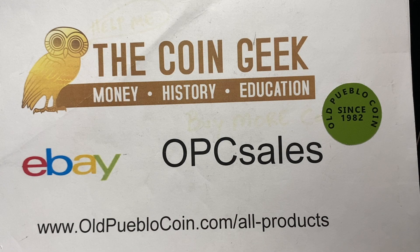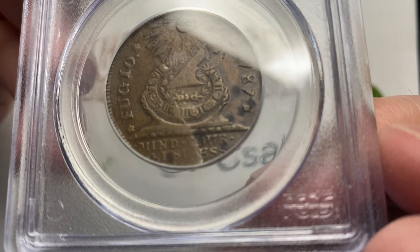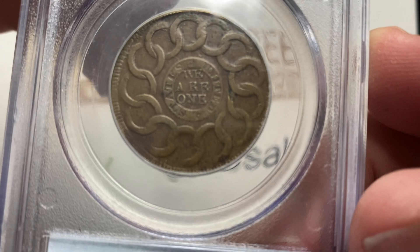Hey guys, it's Ben the Coin Geek at Old Pueblo Coin. Thanks for joining us today and choosing our channel to enjoy coin entertainment and education. Please hit the like button and comment.